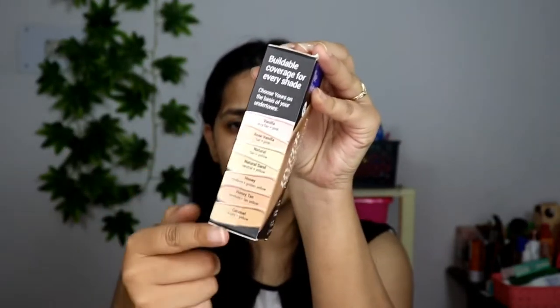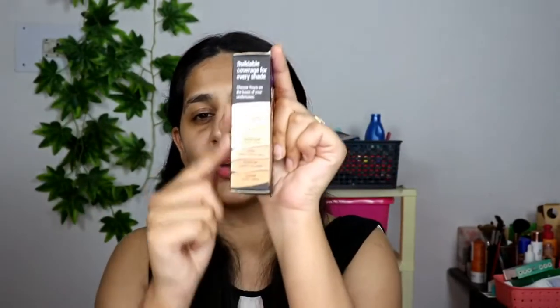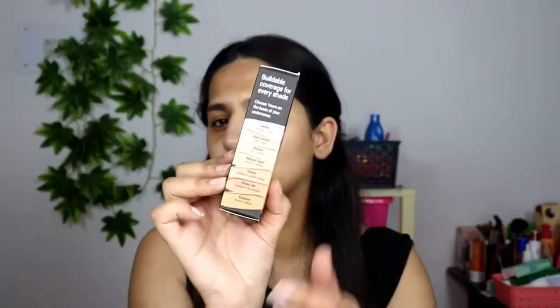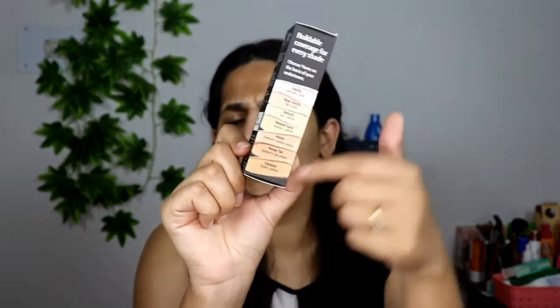Talking about shades, this foundation comes in seven different shades. That is actually a downside — they don't have much coverage for deeper and darker skin tones. If you're very dark-skinned, I don't think this will match your skin. You're paying for a foundation and you should receive a proper foundation, so I don't think they've done an amazing job with the shade range.